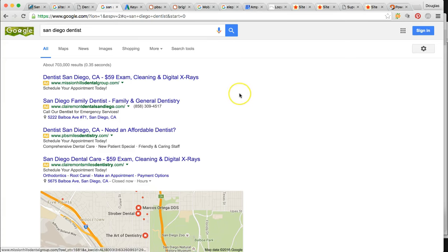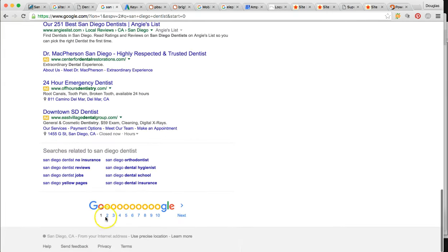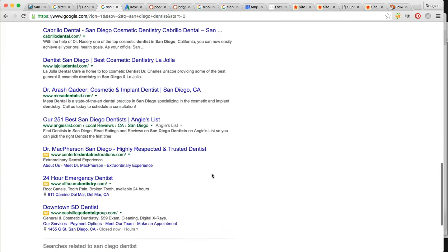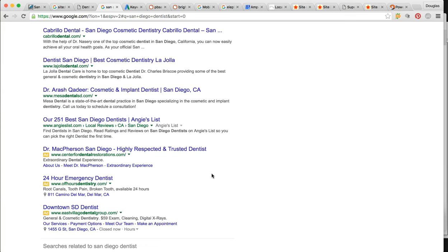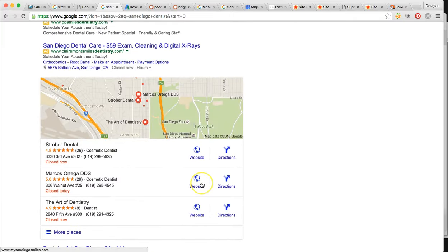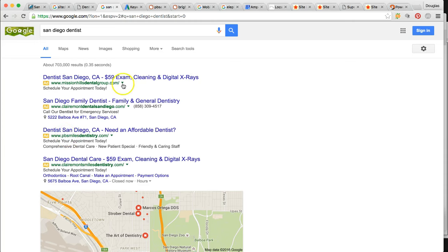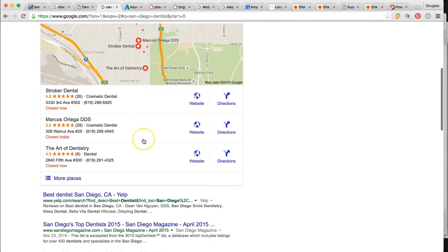So this is the search I did: 'San Diego dentist.' There are actually 44 pages in this search. I looked all the way through and I couldn't find you. I usually stop at the first 10 pages, but I wanted to give it an extra go — couldn't find you. If you're not on page one, you might as well be on page 20. That's pretty much what it boils down to. This is your Google Ads — paid advertisement, about 20% of the clicks from the page. And this is your Google Maps, showing local businesses.